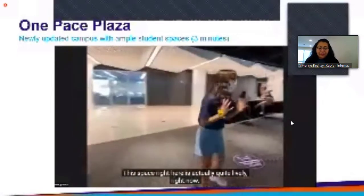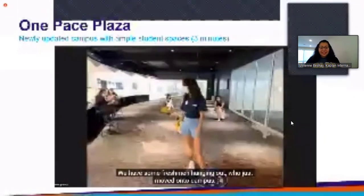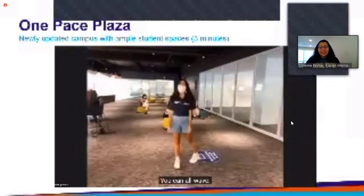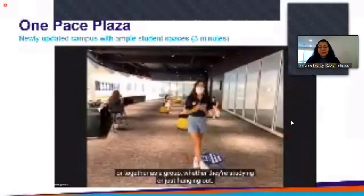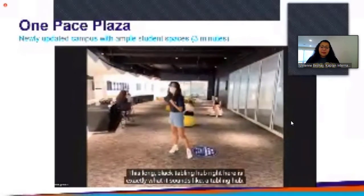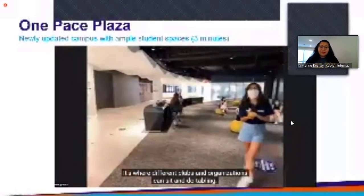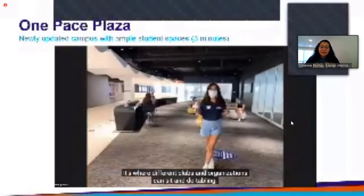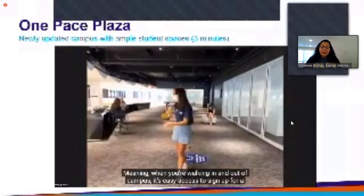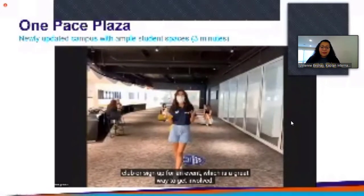This space right here is actually quite lively right now — we have some freshmen hanging out who just moved in. Students can sit and enjoy these spaces singularly or together as a group, whether they're studying or just hanging out. This long black tabling hub right here is exactly what it sounds like — a tabling hub where different clubs and organizations can sit and do tabling, making it easy to sign up for a club or an event as you walk in and out of campus.